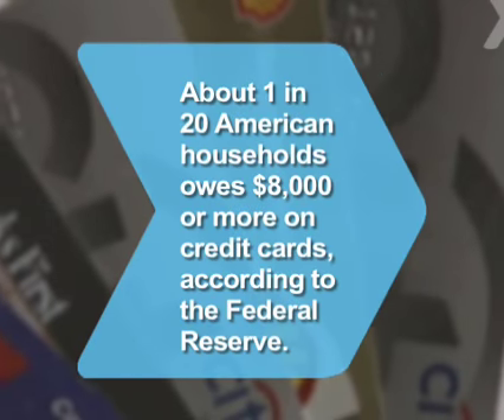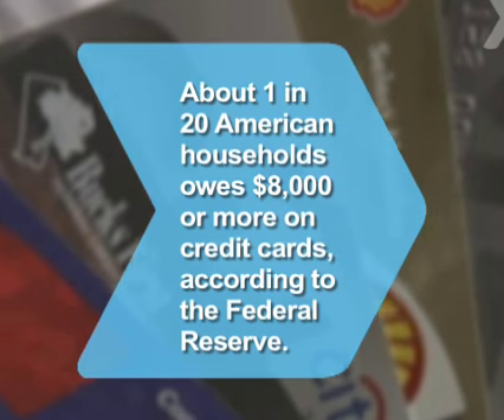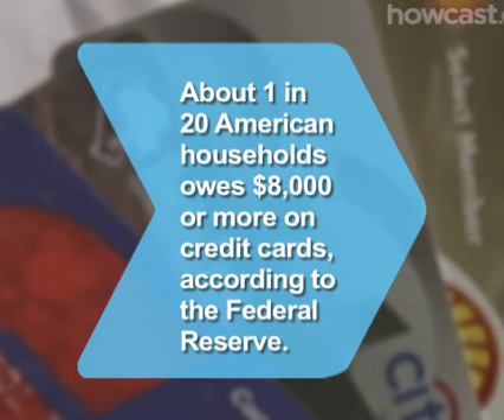Did you know? About 1 in 20 American households owes $8,000 or more on credit cards, according to the Federal Reserve.